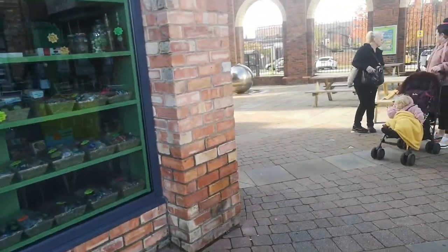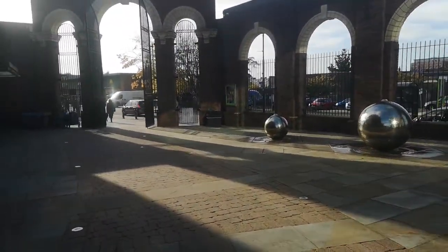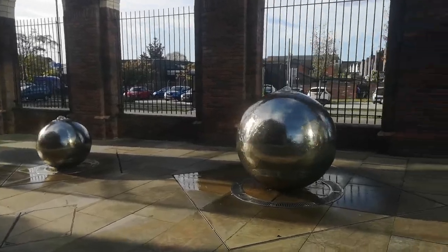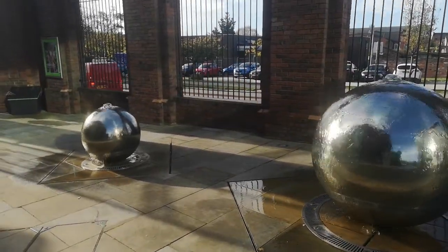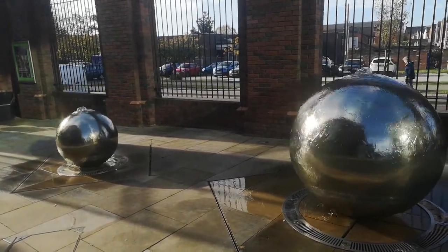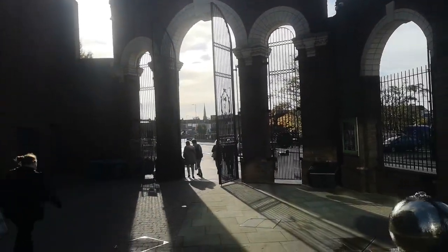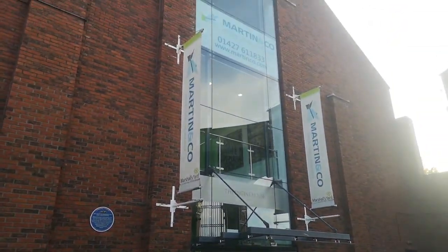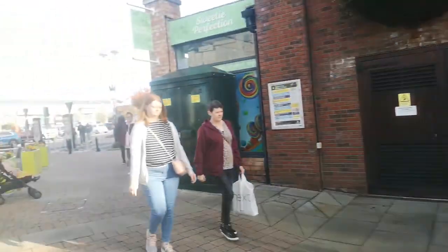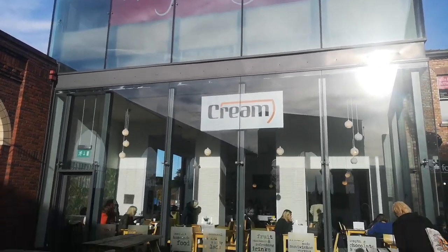I'm just going to show you these lovely water balls around the side here. This is what I said — I did not come all the way around on the last video we did down here at Marshall's Yard, so I do apologize for not showing you these lovely silver water balls. This is the bottom entrance which obviously goes up to Tesco. You've also got Martin and Co estate agents — go through the doors and they're actually upstairs. And you've also got this lovely place on the corner which is a coffee shop.